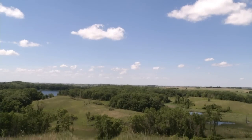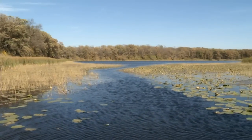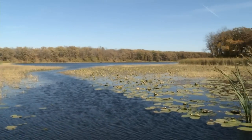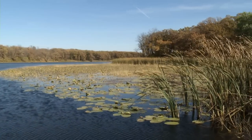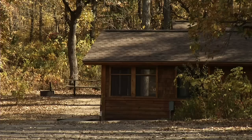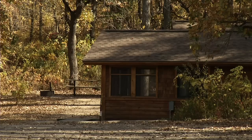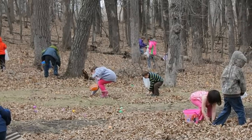Our park has a volunteer organization. We organized when they were shutting down the parks, and we knew there was a need for the park to be open. We built a cabin here — this was before the state built theirs, the four that they put into each of the parks. We've helped rake leaves and we have Easter egg hunts out here.